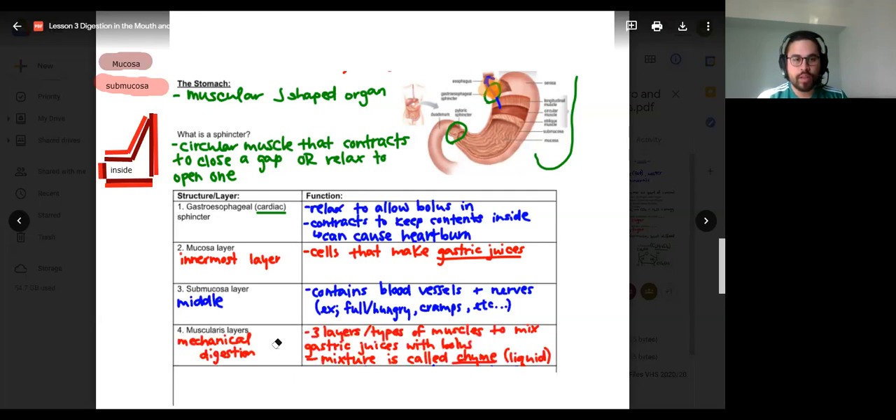Let's look at the third layer — the muscularis layer. This is the outside of the stomach; it sandwiches the submucosa layer with the mucosa layer. It's responsible for mechanical digestion — it has three different types of muscles that are going to mix everything inside the stomach: gastric juices, the bolus. It mixes and churns, continuing to contract and relax. Just think of it as three types of muscles responsible for really mechanically digesting.